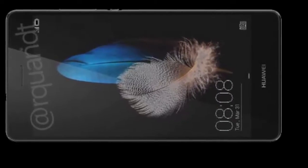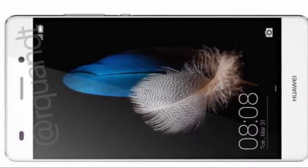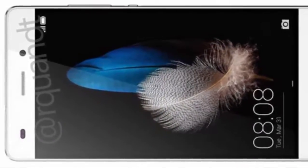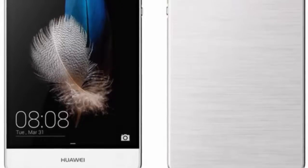Hi guys, today I am going to talk about the Huawei P8. Huawei is holding a media event in London on April 15th, at which time it is expected to introduce the Huawei P8. If the tip is legit, we should also see the P8 Light unwrapped at the same time.